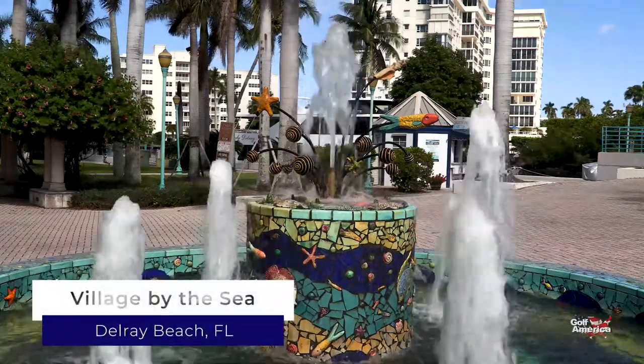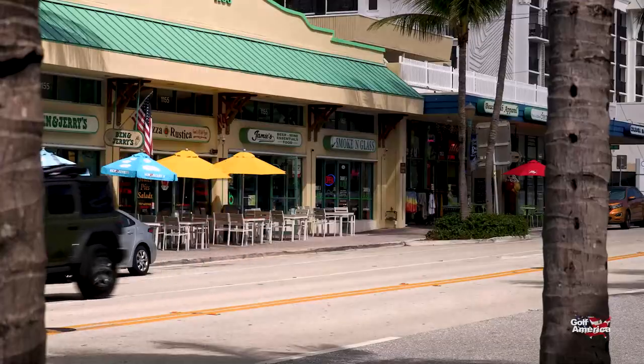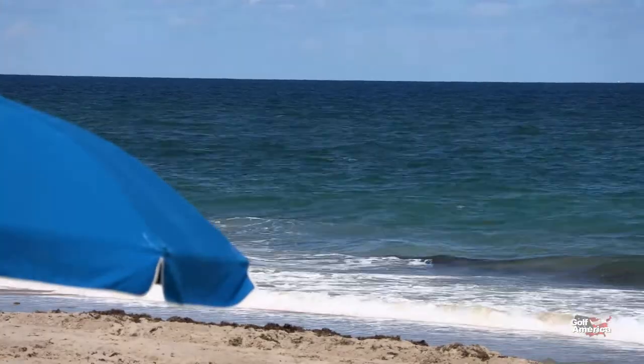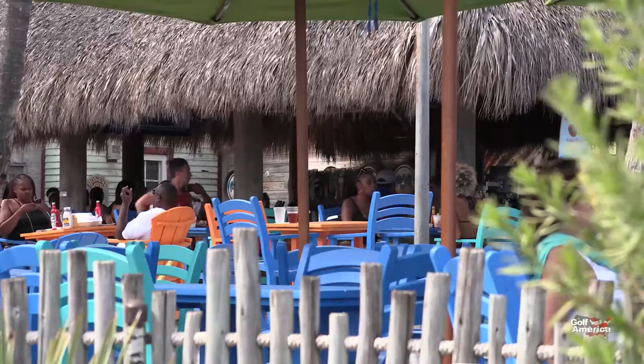Delray Beach, it's called the most fun small town in America. Its main drag, Atlantic Avenue, is filled with restaurants, boutiques, and art galleries. And just steps away lies the turquoise waters of the Atlantic. For residents and visitors alike, Delray Beach has always been considered one of the happiest seaside towns in America.